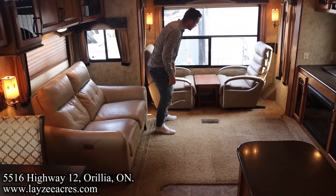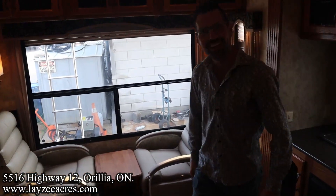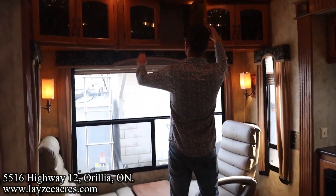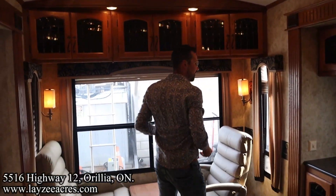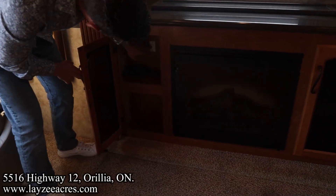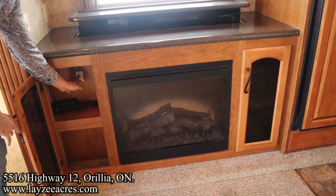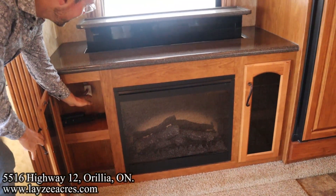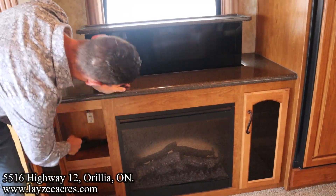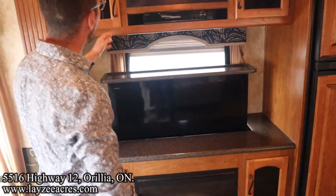These are really nice chairs — Jetson chairs. Cupboard space across the top and a fireplace down in through here. The TV is coming up — a little bit slower than I'd like, but it keeps going all the way to the top. Why go halfway, brother?